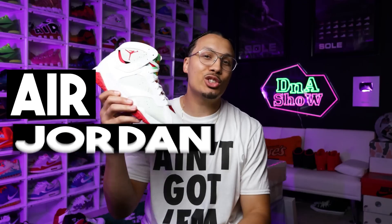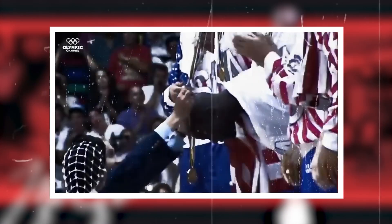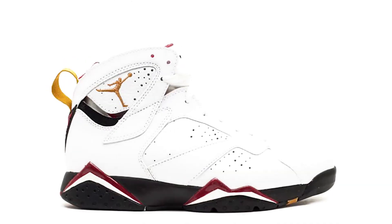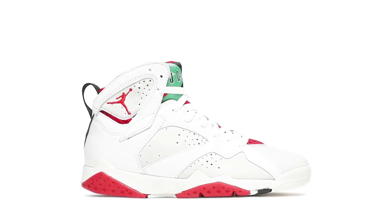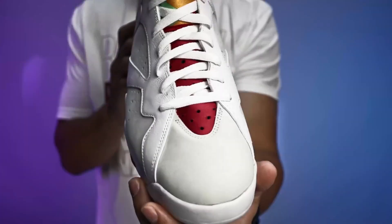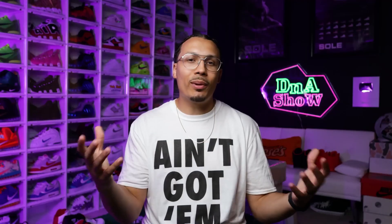Coming in at number nine, we have the Air Jordan 7. Originally releasing in 1992, retailing at $125 and designed by Tinker Hatfield, the Air Jordan 7 has been a very iconic model. We saw Jordan wearing them in pursuit of his second NBA title. Iconic colorways include the Olympics, Cardinals, Bordeaux, and Dark Charcoals. The design elements were inspired by West African tribal prints, and it used the same neoprene technology as the Huarache, helping decrease the weight of the shoe, making these some of the lightest sneakers of their time.